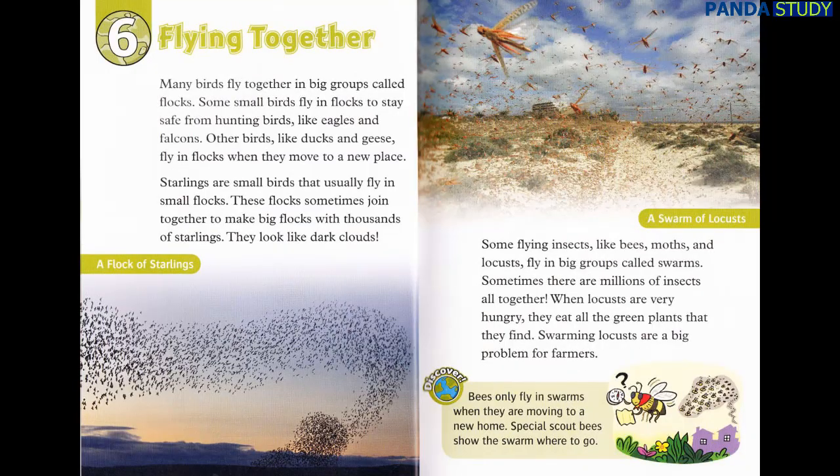Chapter 6: Flying Together. Many birds fly together in big groups called flocks. Some small birds fly in flocks to stay safe from hunting birds like eagles and falcons. Other birds, like ducks and geese, fly in flocks when they move to a new place. Starlings are small birds that usually fly in small flocks. These flocks sometimes join together to make big flocks with thousands of starlings. They look like dark clouds.